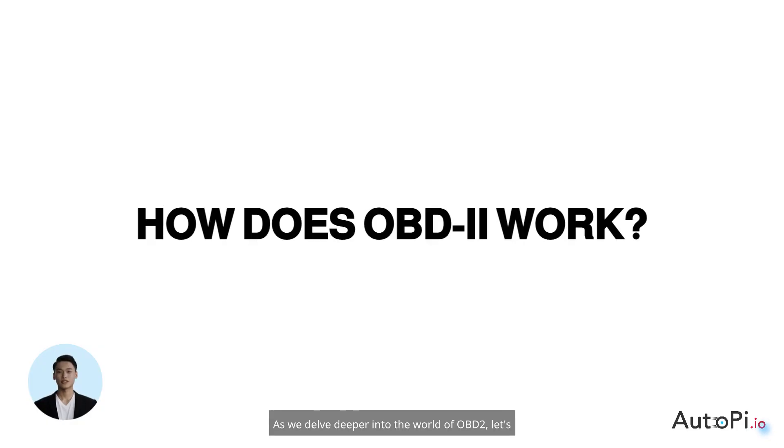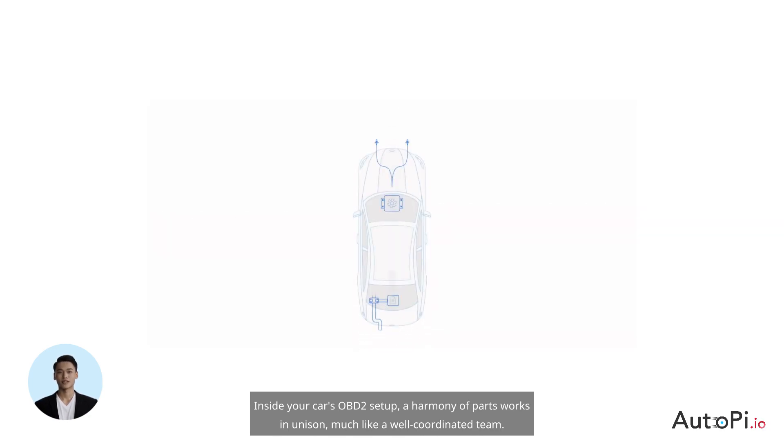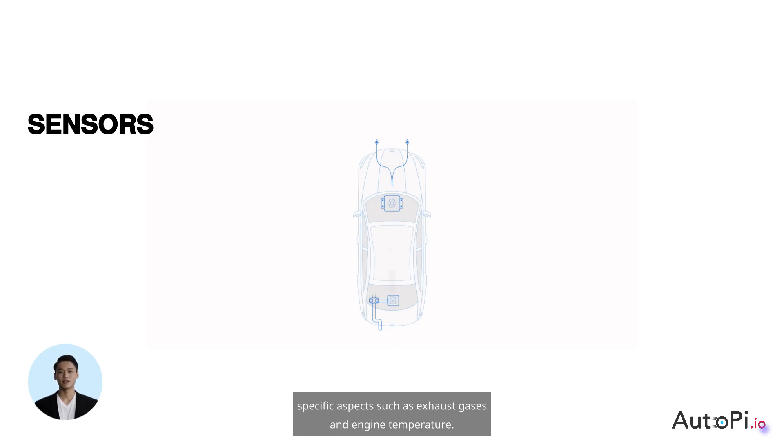As we delve deeper into the world of OBD2, let's uncover the components that make up this complicated system. Inside your car's OBD2 setup, a harmony of parts works in unison much like a well-coordinated team. There are sensors, each finely tuned to monitor specific aspects such as exhaust gases and engine temperature.